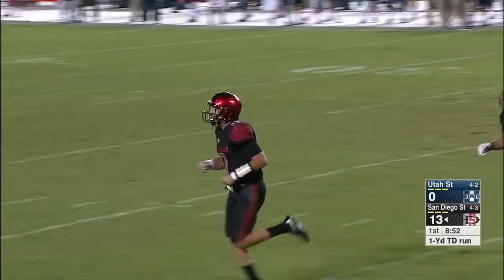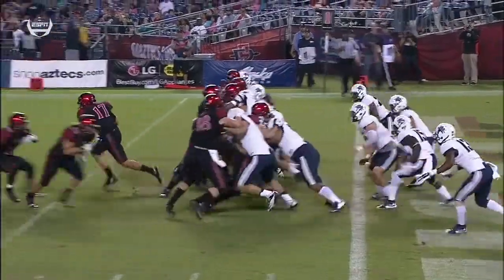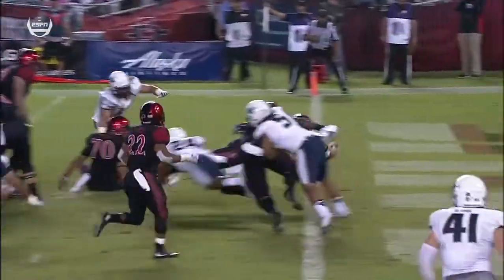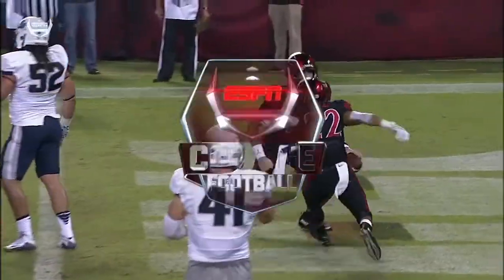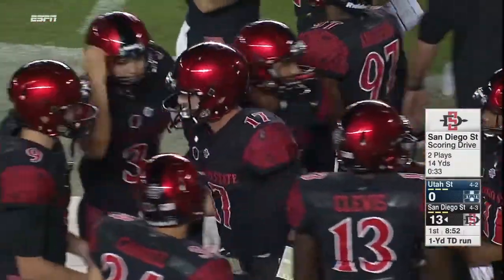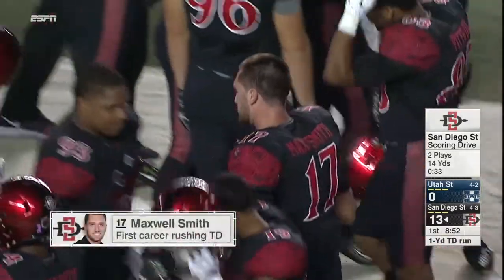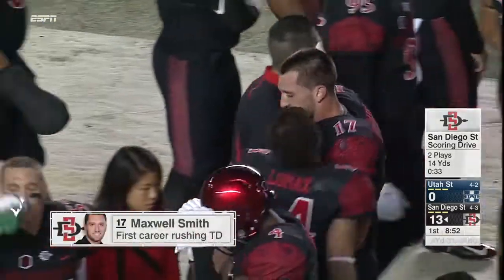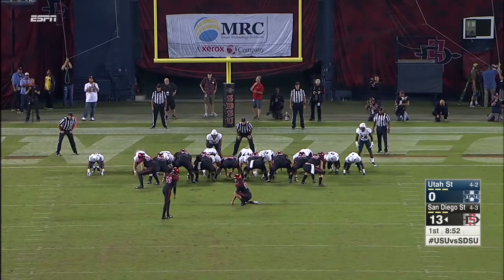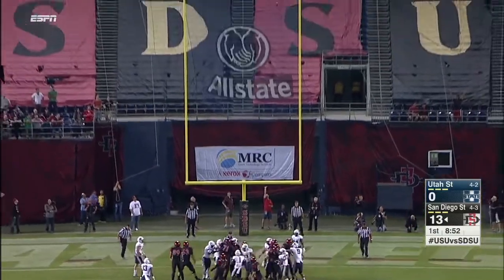The first career rushing touchdown for Maxwell Smith. One of the reasons he's done so well is great decisions with the football — he does not force it into the end zone, makes a quick decision to tuck it and run, saw the alley and took it. Touchdown San Diego State. San Diego State converts the Kent Myers fumble into six, and Donny Hagman will put the extra point through. It took just a couple of plays and San Diego State has jumped on Utah State early.